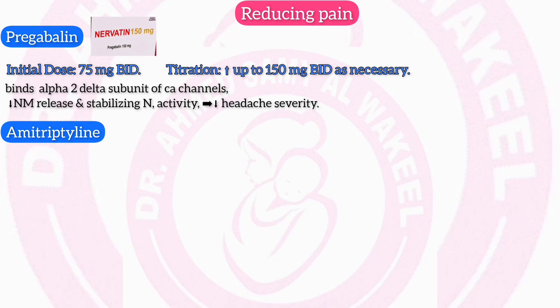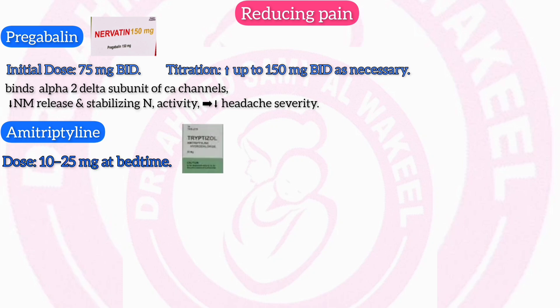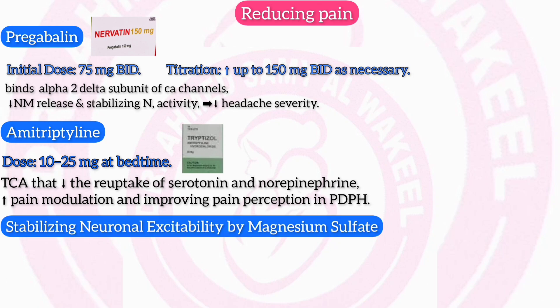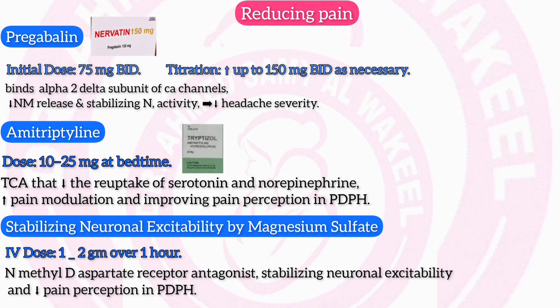Amitriptyline (50 mg / Triptizal 25 mg): dose 10–25 mg at bedtime. Mechanism: amitriptyline is a tricyclic antidepressant that inhibits the reuptake of serotonin and norepinephrine, enhancing pain modulation and improving pain perception in post-dural puncture headache. Magnesium sulfate — IV dose 1–2 g over 1 hour. Mechanism: magnesium sulfate acts as an NMDA receptor antagonist, stabilizing neuronal excitability and reducing pain perception in PDPH.